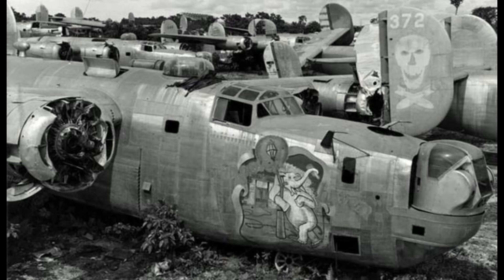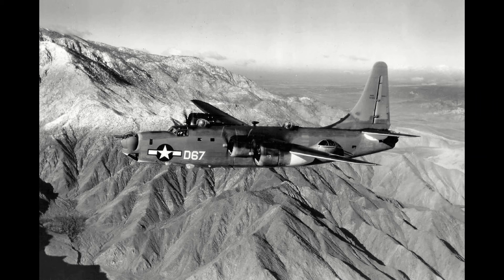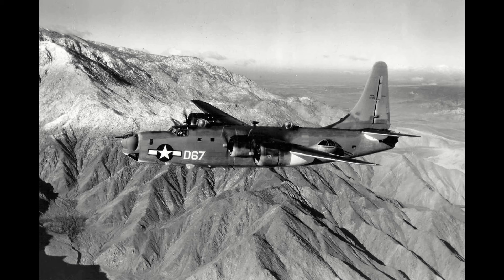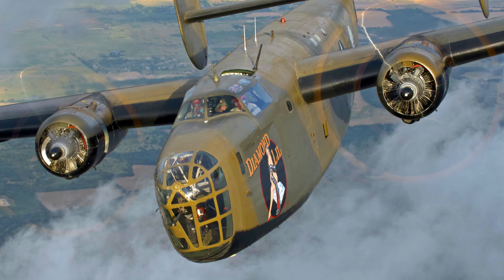Post-war, the Liberator would be phased out of US service in favor of the B-29 as the new heavy strategic bomber, though its maritime cousin, the PB-4Y Privateer, would continue service until the Korean War, and India would use Liberators until retiring them in 1968. As for today, there are thirteen Liberators still around, with one flying in the USA — Diamond Lil, from the Commemorative Air Force.